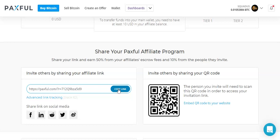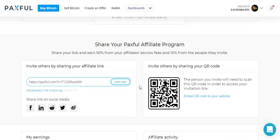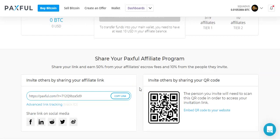Paxful is a place where people can go and exchange gift cards, cash, and more for Bitcoin. Or vice versa — if they have Bitcoin, they can go here and sell it for cash, gift cards, and other payment methods. Literally just about every payment method that you can think of is on here.